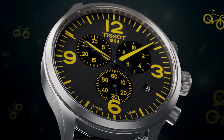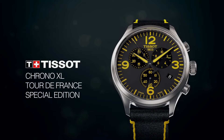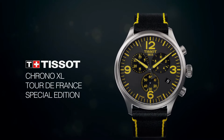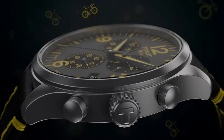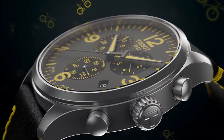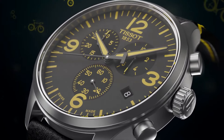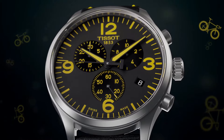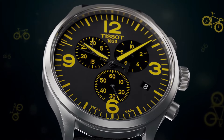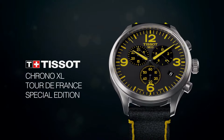Band size men's standard, band width 22mm, band color black and yellow, dial color gun, bezel material stainless steel, bezel function stationary. Calendar date, special feature stopwatch, item weight 2.86 ounces, movement Swiss quartz. Water resistant depth 330 feet.